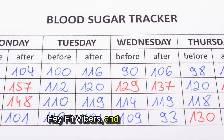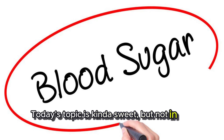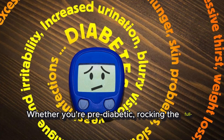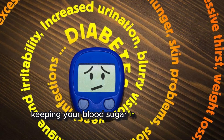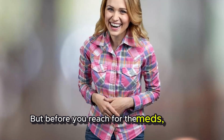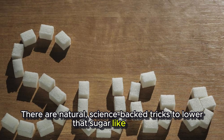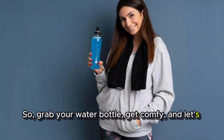Hey Fit Vibers, and welcome back. Today's topic is kinda sweet, but not in the dessert way. We are talking blood sugar and how to keep it cool, calm, and collected naturally. Whether you are pre-diabetic, rocking the full-blown D, or just want to optimize your health, keeping your blood sugar in check is super important. But before you reach for the meds, hold up — there are natural, science-backed tricks to lower that sugar like a boss. So grab your water bottle, get comfy, and let's dive in.